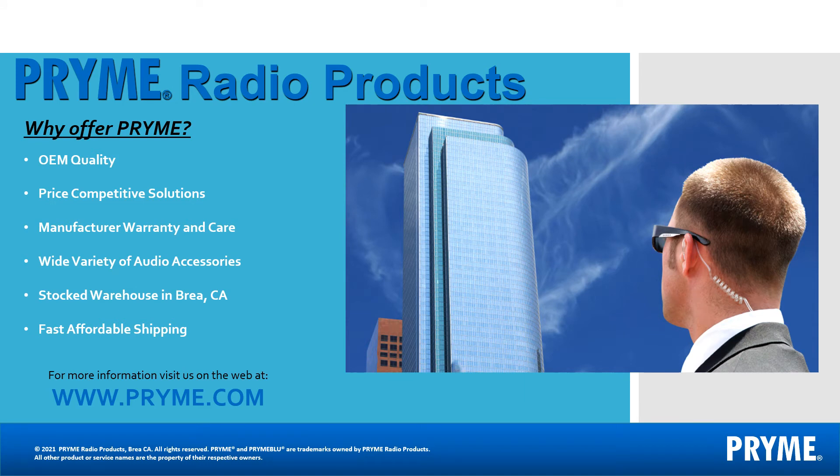Prime has been manufacturing two-way radio accessories for over 25 years. We specialize in affordable audio accessories and have options available for most two-way radio makes and models. We hope you will look to Prime for remote speaker microphones, lapel microphones, surveillance kits, and audio accessory adapters for most, if not all, your customers.